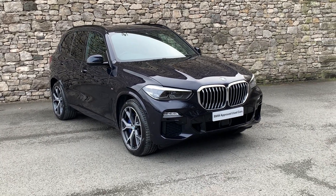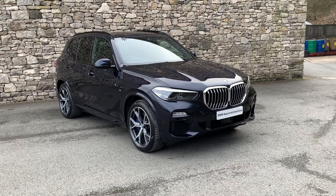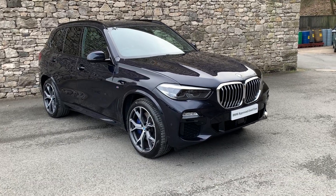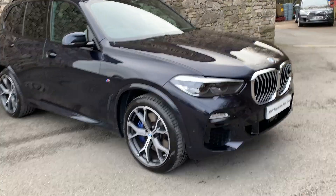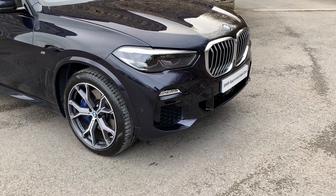Hello and welcome to Lloyd BMW South Lakes. Today we have this stunning BMW X5 — it's a 30D M Sport, registered October 2019 on a 69 plate.